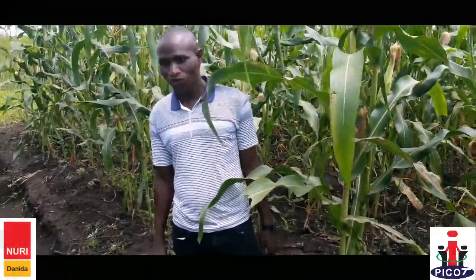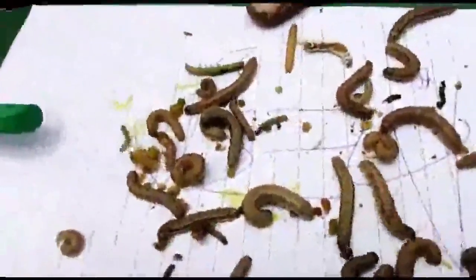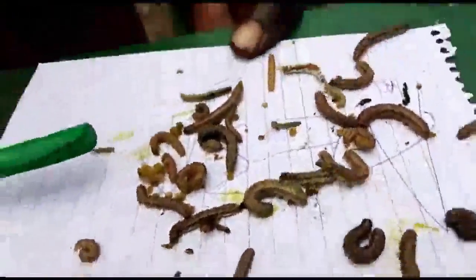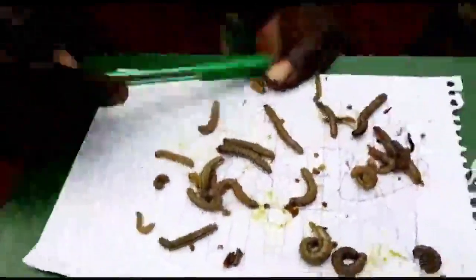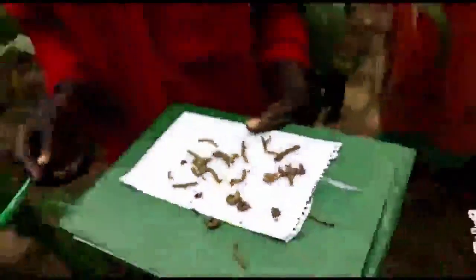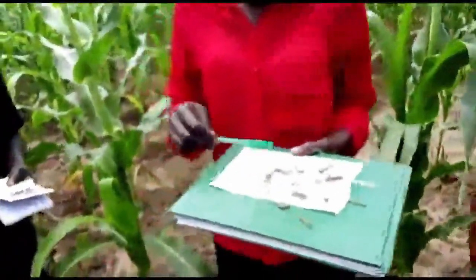As you can see, the maize is doing well. But before that, we had challenges of fall armyworms. If you came during that time of infestation, you could not see this field with your own eyes. But we really embarked on the major CSA climate smart agriculture practices of early weeding, which somehow reduced the population of the worms.